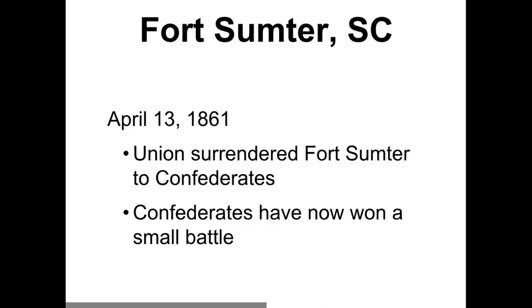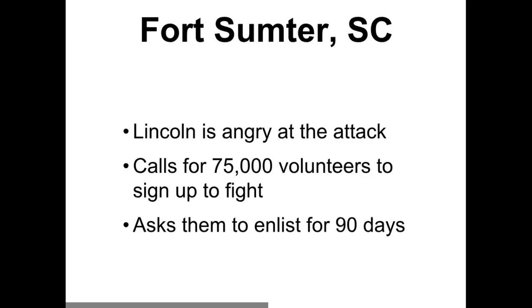The Confederates considered this a small battle victory, which it was. When word got back to President Lincoln that the Confederate troops took Fort Sumter back, President Lincoln was pretty angry — so angry that he said he needed 75,000 volunteers to sign up to fight for about 90 days, and then the Confederates would stop fighting and come back to the United States. President Lincoln was just a little bit off with the number of people he needed and the total amount of time he needed them for.